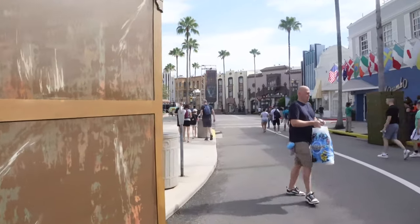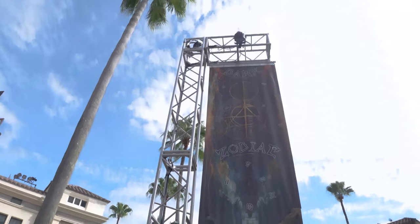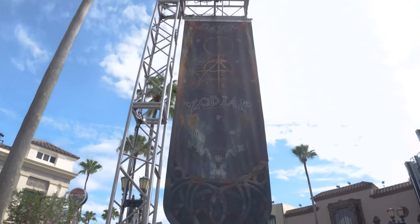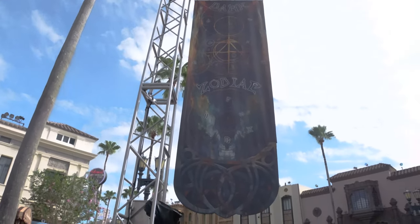We're moving over into our next scare zone, Dark Zodiac, which has received a few changes since last time. The most notable change has been the addition of the Dark Zodiac sign. These trusses have been here for a while, but now we're starting to see the Dark Zodiac sign — a little different than the house logo, but I really, really like it. I like the spacey, industrial feel. These new signs were just brought in today.